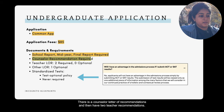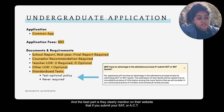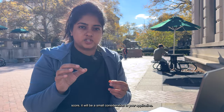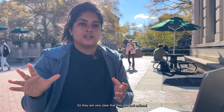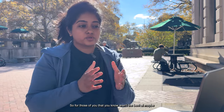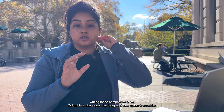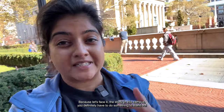There is a counselor letter of recommendation, plus two required teacher recommendations. There is also one optional LOR you can choose to submit. Regarding standardized tests, Columbia clearly states on their website that if you submit SAT or ACT scores, it will be a small consideration — it won't carry a whole lot of value. They are very clear that they're test optional.